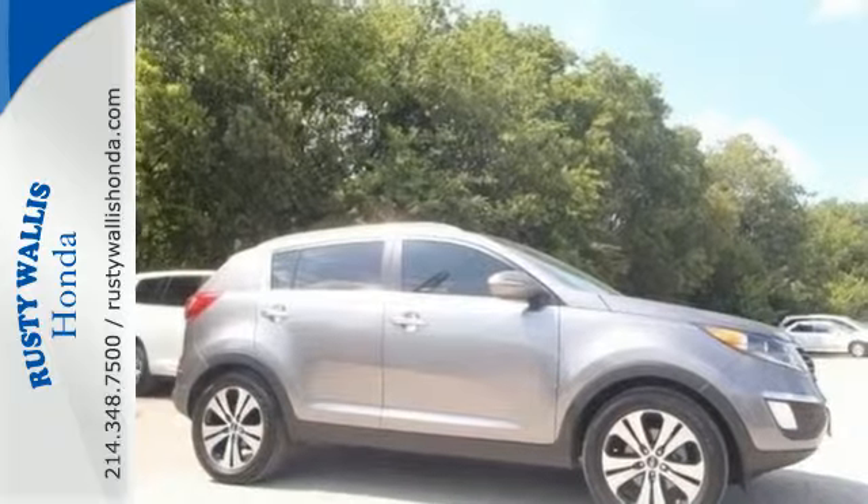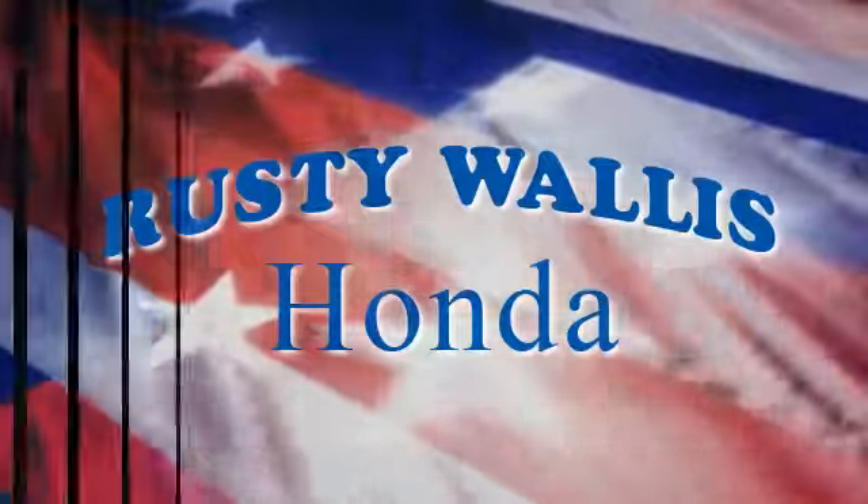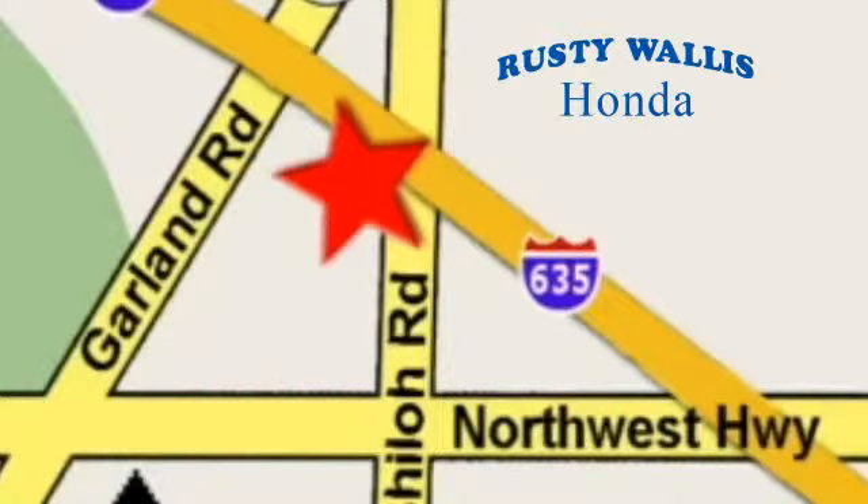Stop in today. At Rusty Wallace Honda, our primary goal is to satisfy our customers. Stop in today — we're easy to find just off I-635 at Shiloh Road.